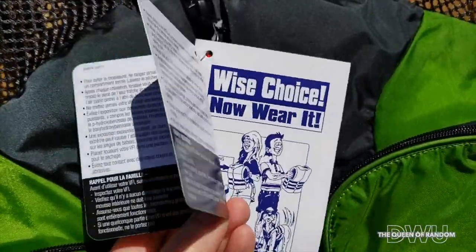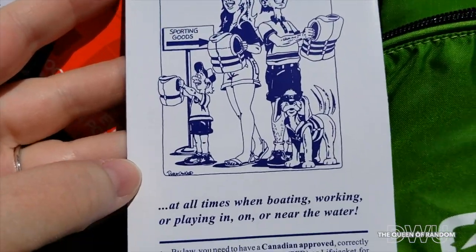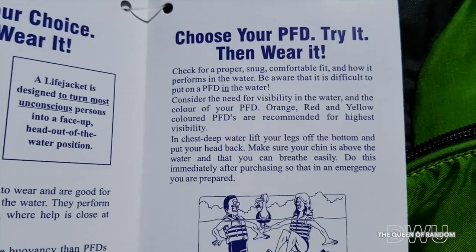You can pause the video and read these cards. These cards pretty much say that Out-of-Bounds offers a wide range of quality, affordable outdoor equipment to enjoy all year long.